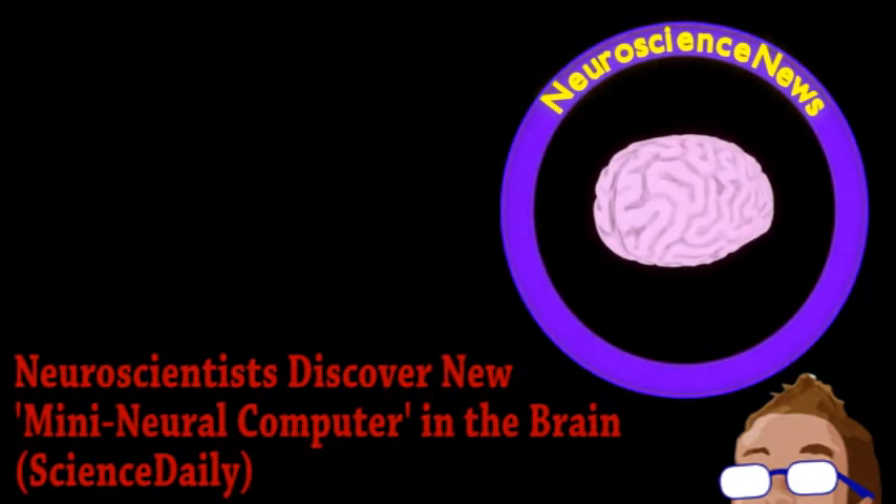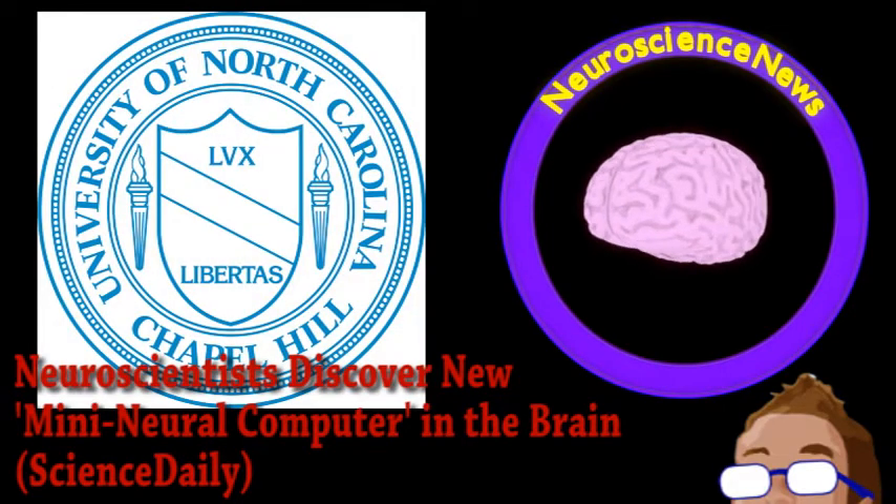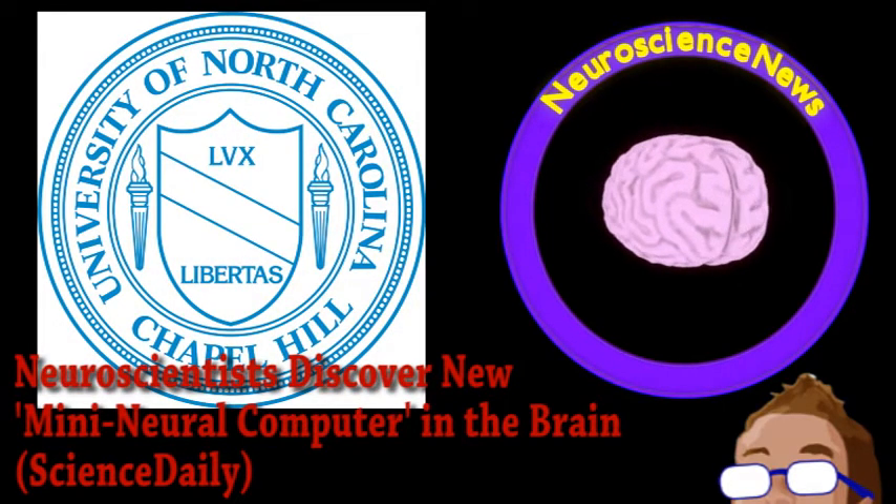Our top story comes from the world of neuroscience. Researchers from the University of North Carolina have been studying some basic properties of neurons and made an interesting discovery.